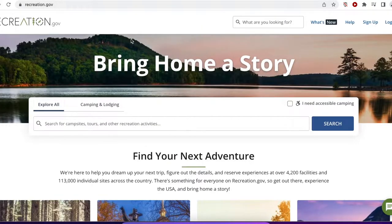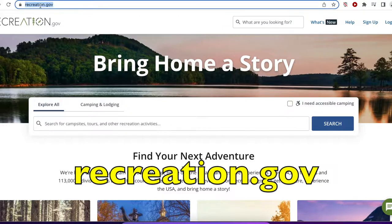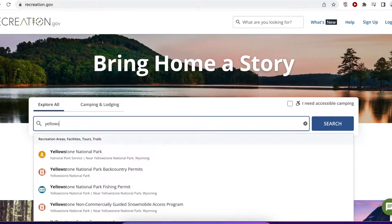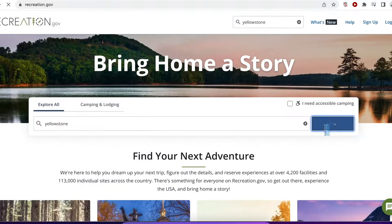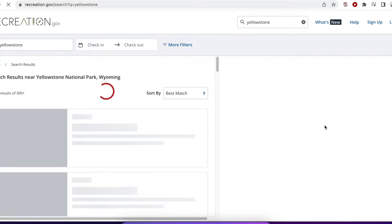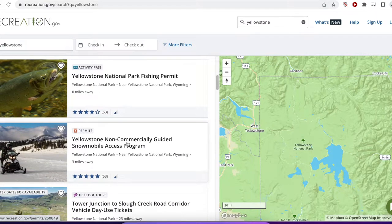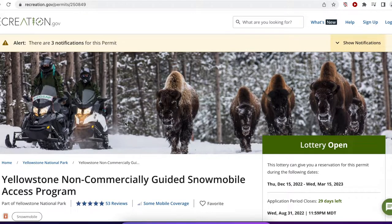So let's look at the process. Number one, go to recreation.gov and in the search bar, search for Yellowstone. The fourth one down is the one that we want, but let's take a look at all of them. It brings up the various options — Yellowstone National Park backcountry permits, fishing permits — and here it is: Yellowstone Non-Commercially Guided Snowmobile Access Program. That's basically a long-winded way of saying this is where you can apply for a permit to take your own snowmobile into Yellowstone.